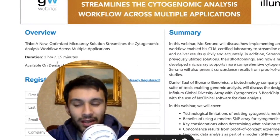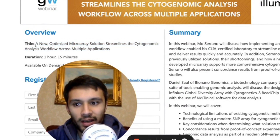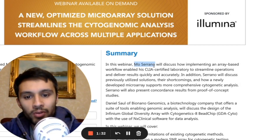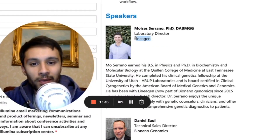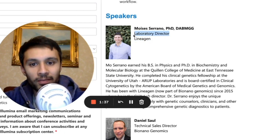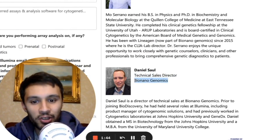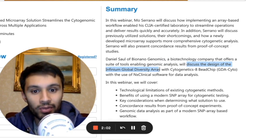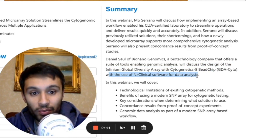So there was this webinar — I think it was in the early weeks of September or late August — and it says: 'A new optimized microarray solution streamlines the cytogenomic analysis workflow across multiple applications.' Within it there are two main speakers: Mo Serrano and Daniel Soul. Serrano is from Linogen, he's the laboratory director, and Daniel Soul is the technical sales director from Bio-Nano-Genomics. Before he joined Bio-Discovery, he held several roles at Illumina including product manager of cytogenomic solutions.